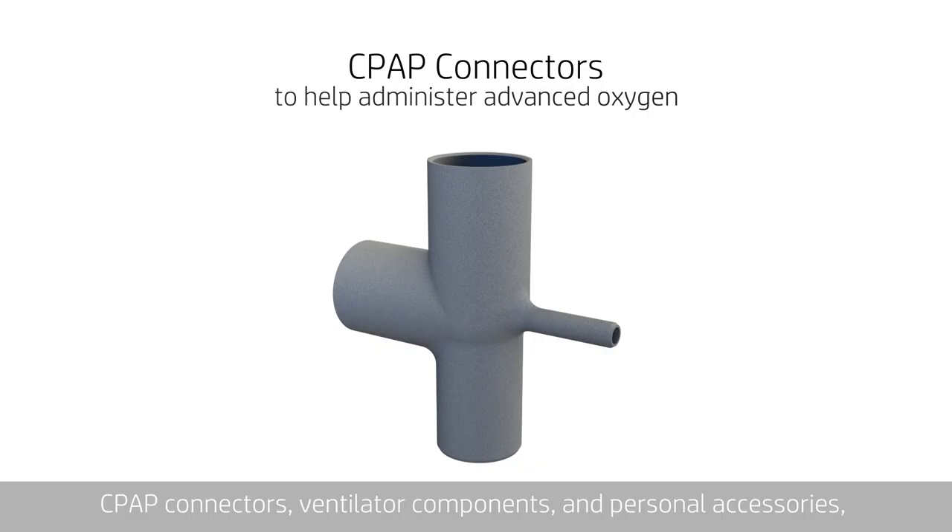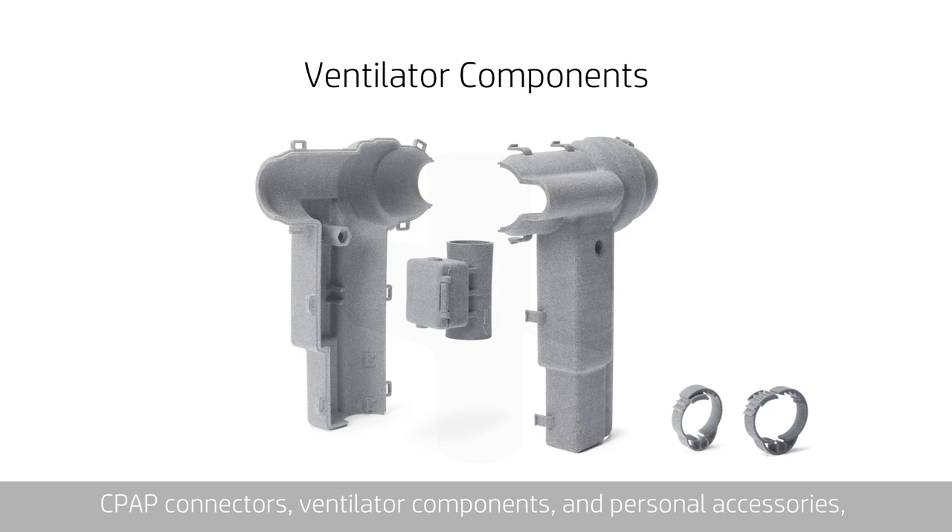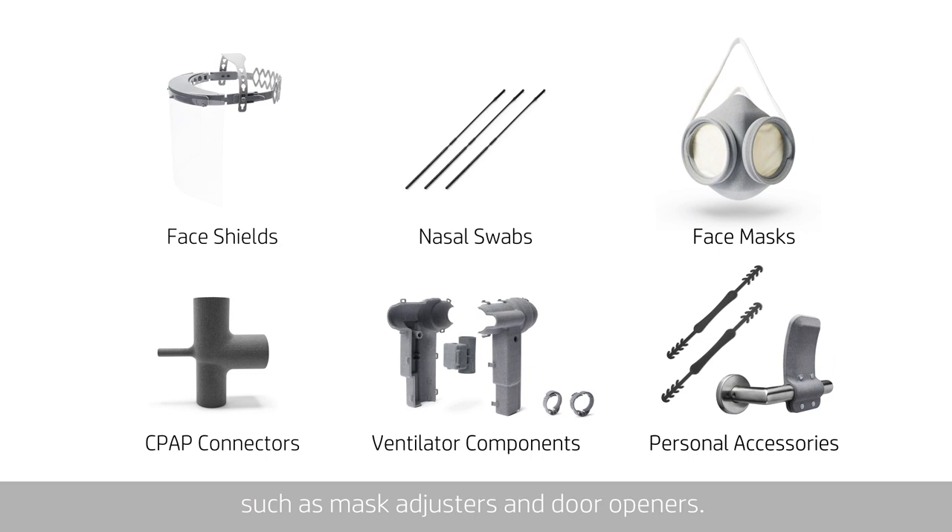These parts include face shields, nasal swabs, masks, CPAP connectors, ventilator components and personal accessories such as mask adjusters and door openers.